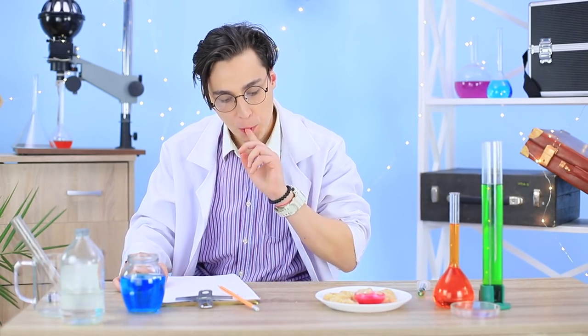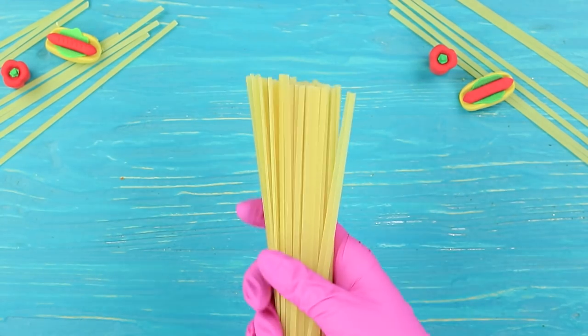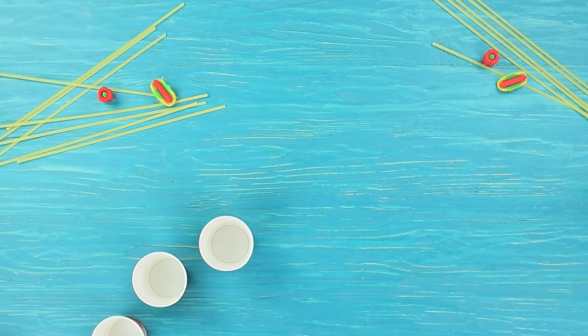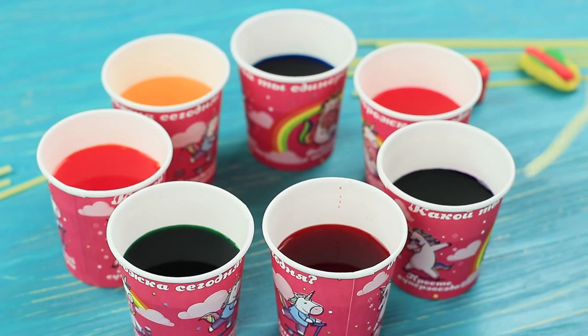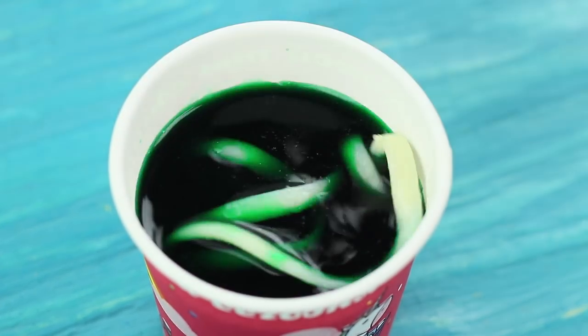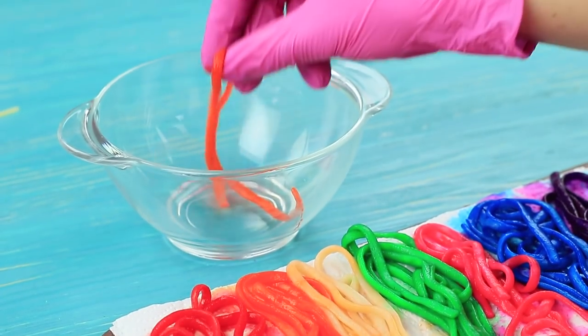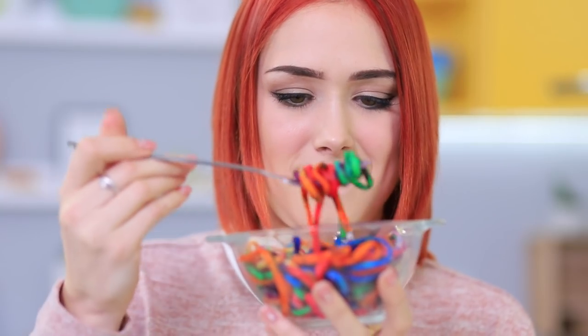Everyone should taste it! Plain spaghetti is so boring — time to add some colors! We use a color vaccine, and it worked! Cook spaghetti in boiling salted water. Dissolve different food colorings in a few cups and dip some spaghetti into every cup. Take it out and dry it on a paper towel, then put the colored spaghetti into a bowl. Plain spaghetti turns into a rainbow — now this food is worthy of our cooking scientist!